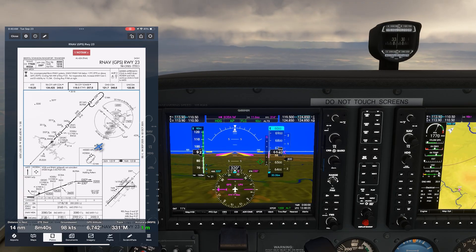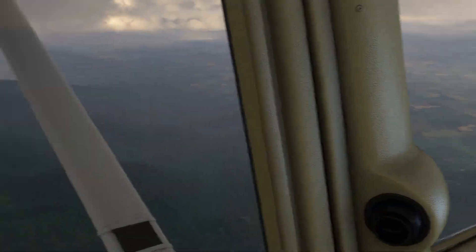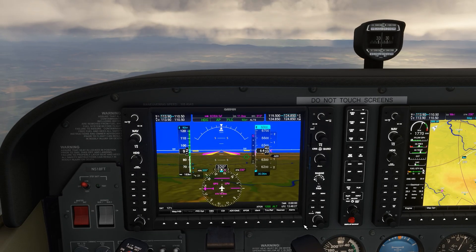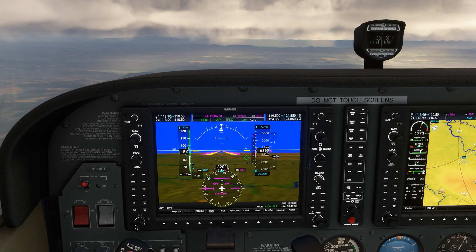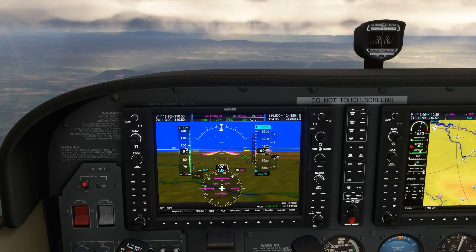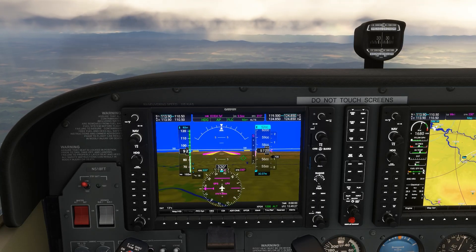During the descent, ATC tells us the airport is at our 10 o'clock. We're below the clouds now, but it's still pretty patchy and we don't see anything. ATC then tells us to continue our descent down to 5,200. They're going to get us as low as they can in order to allow us to spot the runway. After all, according to the weather, we should be well below the lowest cloud layer, which is reported at 5,500 AGL.